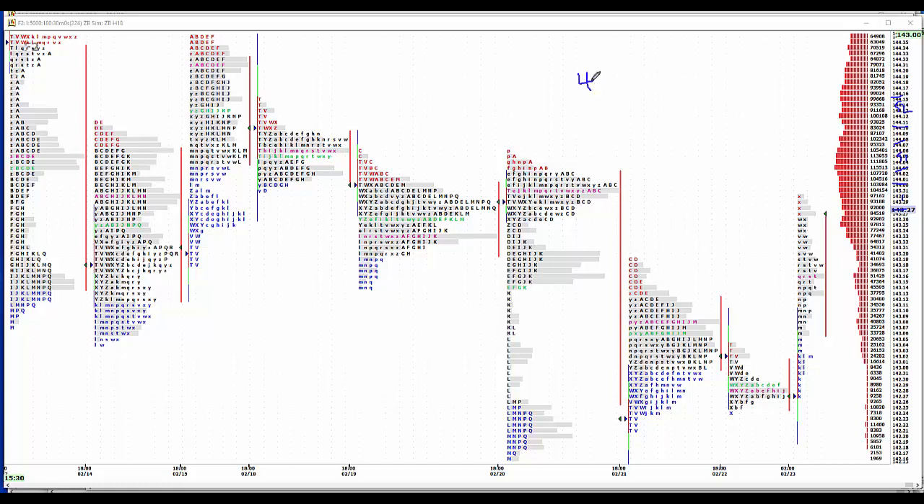Option expiration: 42.16 to 44.16 is where the option volume has been the last two days, so that would make a mathematical close at 43.16. We'll play for that. On the buy side, make 12 to 16 number 1. 5 to 9 buy 1, pick up the bottom of value. 29 to 0.1 pick for buy 2.